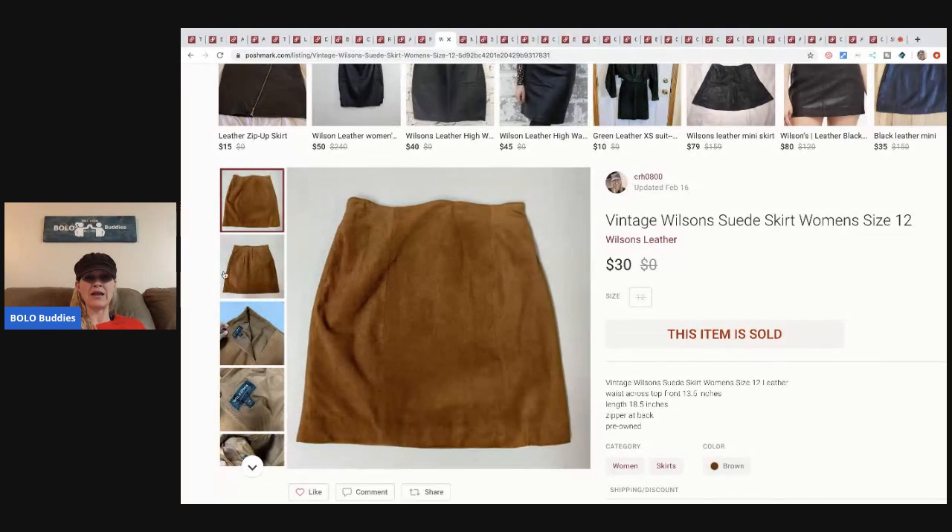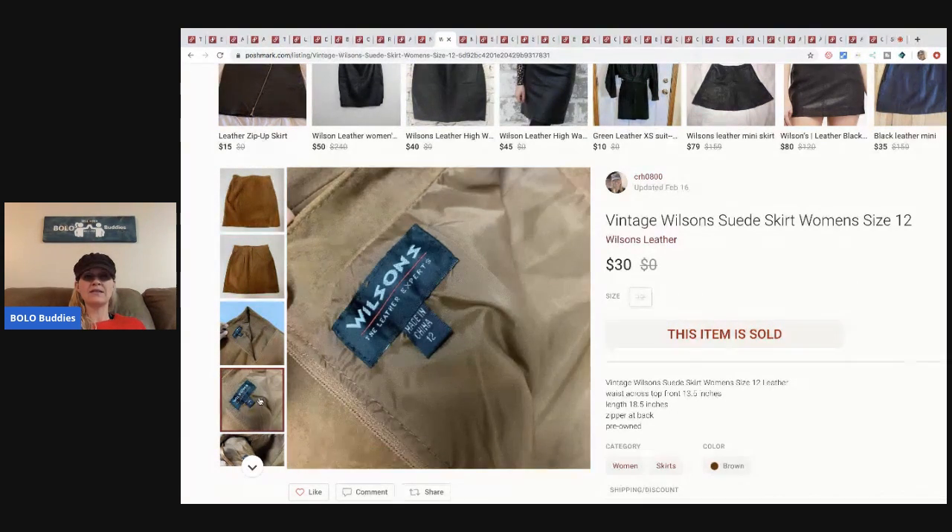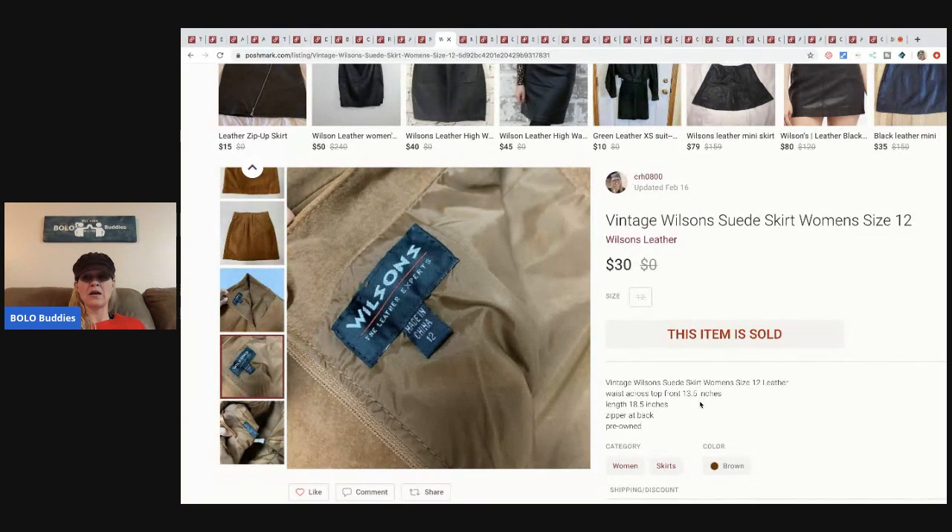The next item is this vintage Wilson's suede skirt, size twelve. I picked this up at a garage sale with a fringe jacket that matched — I'm selling them separately. If you guys don't know, vintage items typically run small, so always put your measurements. The buyer did open a case saying the item didn't fit and wasn't a normal size twelve. I explained the item is vintage and I had disclosed the measurements in the description. Poshmark took my side and did not allow them to return it because I had the measurements posted — always put measurements in the description, it's worth your time.